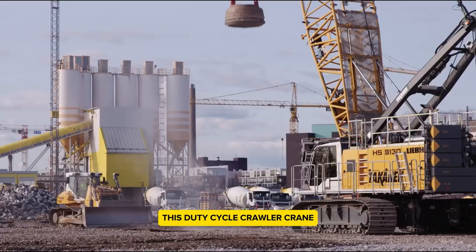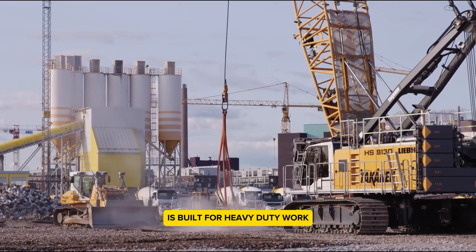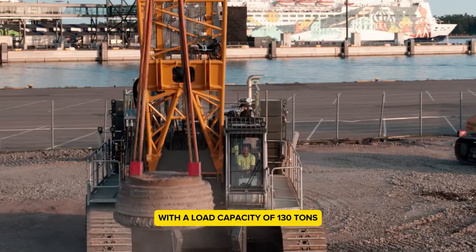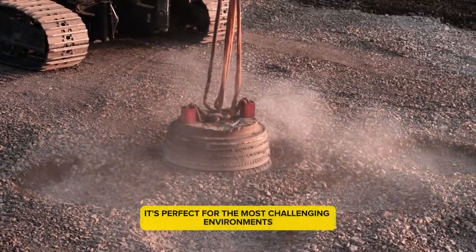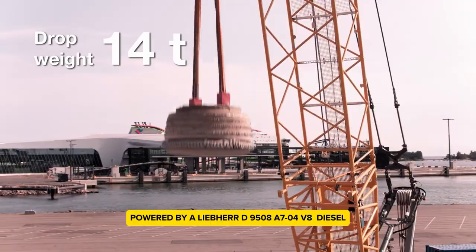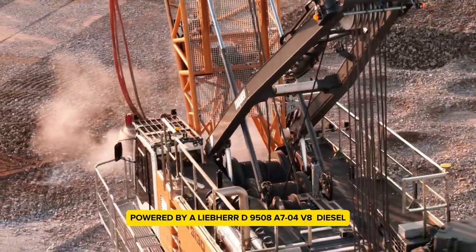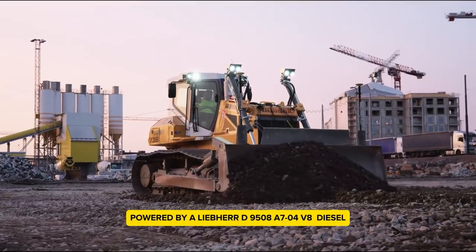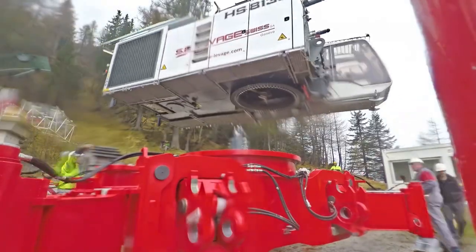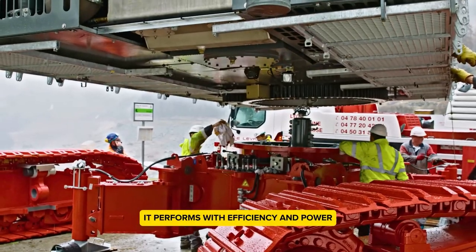Liebherr HS 8130HD — this duty cycle crawler crane is built for heavy-duty work like deep foundations and material handling. With a load capacity of 130 tons, it's perfect for the most challenging environments. Powered by a Liebherr D9508A704 V8 diesel engine delivering 677 horsepower, it performs with efficiency and power.